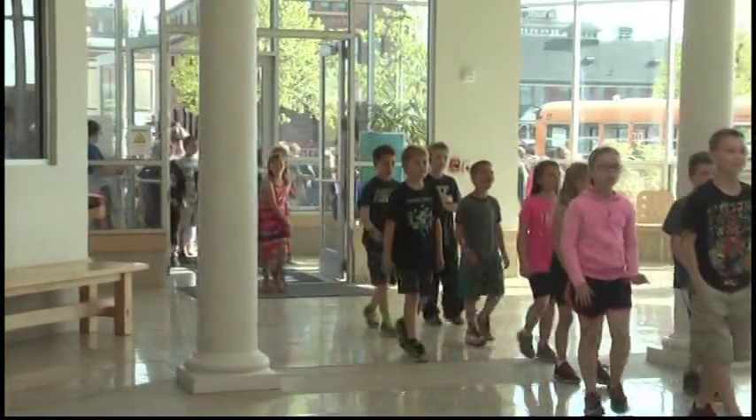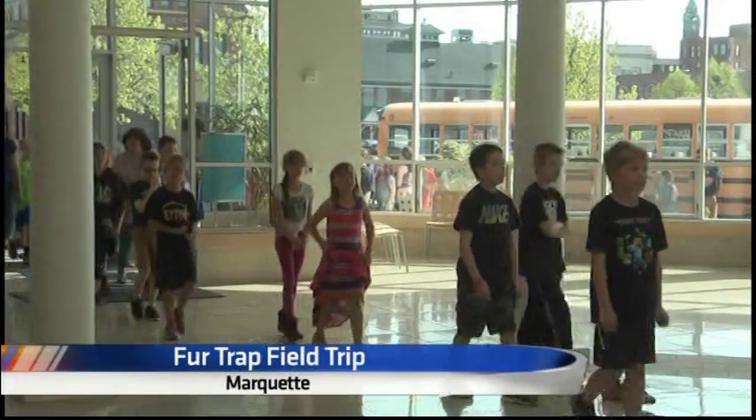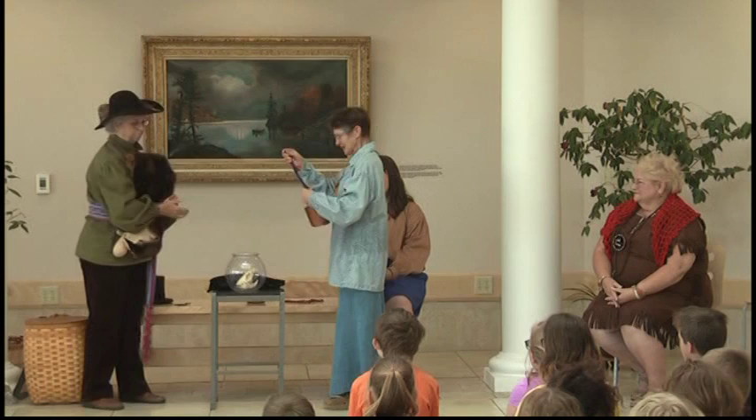Students from pre-k to high school will get the chance to visit the Marquette Regional History Center this spring for various field trips. Today, over 63 third graders from Lakeview Elementary visited the History Center to experience the museum's unit on fur trading. The unit has been going on for five years at the museum and is a popular attraction among elementary school children for its hands-on activities.